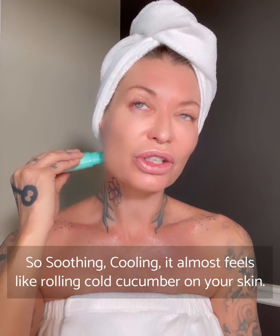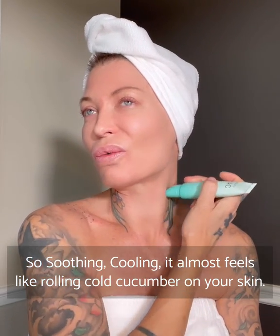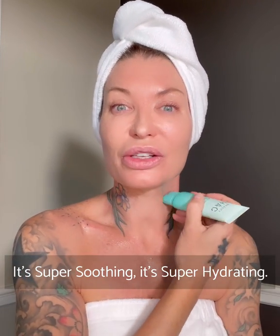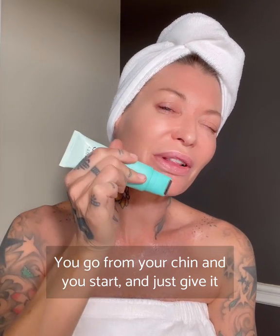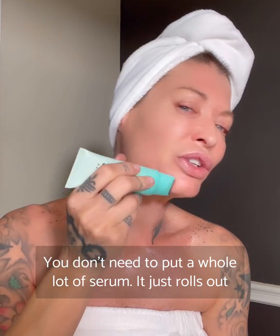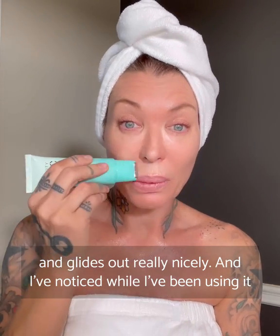It's so soothing and cooling — it almost feels like rolling cold cucumber on your skin. Super soothing, super hydrating. You go from your chin and just give it a little squeeze as you're rolling. You don't need to put a whole lot of serum; it just rolls out and glides really nicely.